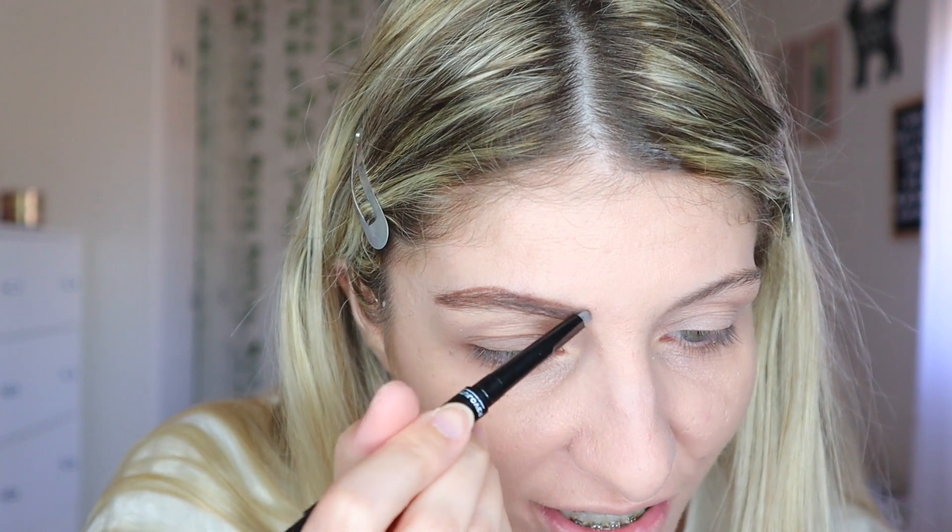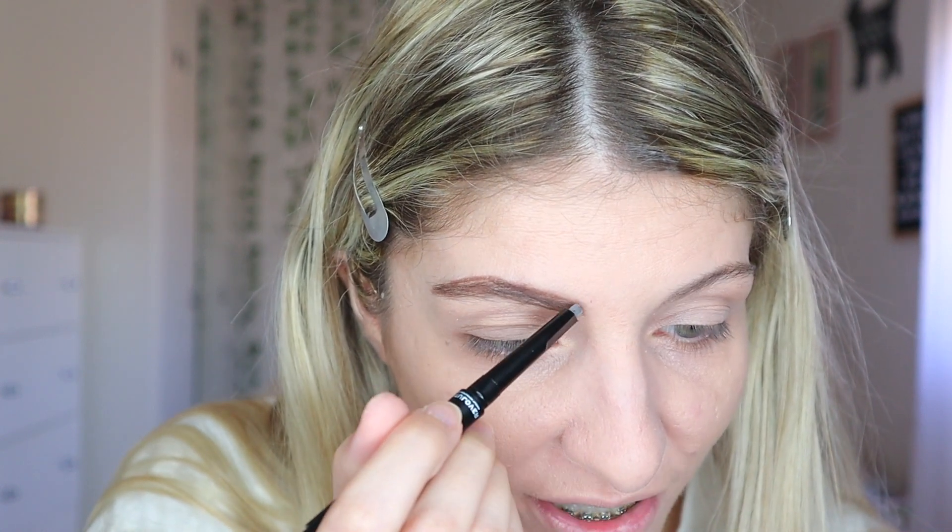I always struggle to do the inner part of my brow — I don't know if you guys feel the same. That's pretty good though, I think that is very good.